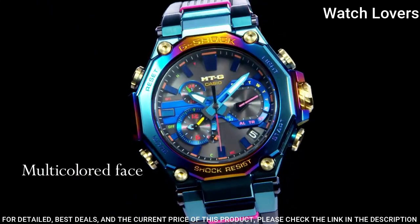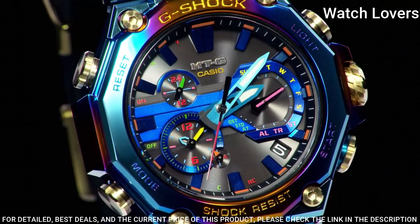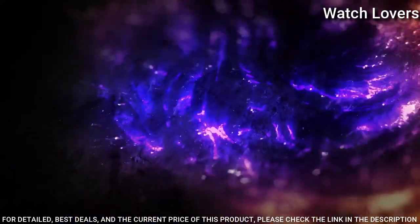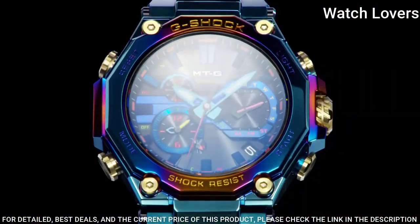The following features are equipped: glowing hands, glowing markers, radio-controlled, screw-down crown, Bluetooth, dual time, countdown timer, backlight, perpetual calendar, chronograph, alarm, date, and day.